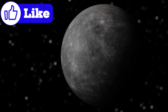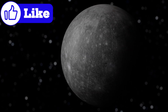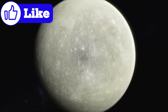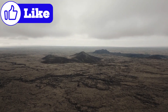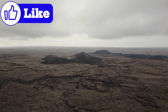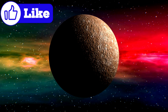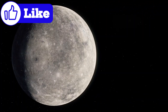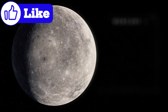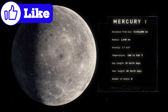At first glance, Mercury's surface resembles the moon's — a barren, cratered wasteland. But dig deeper and you'll uncover a landscape filled with surprises. Volcanoes once roared across Mercury's surface, spilling lava that reshaped the terrain. Vast plains of hardened lava, called smooth plains, cover large portions of the planet. These plains tell a story of a geologically active past, when Mercury's interior was hot enough to fuel volcanic eruptions.